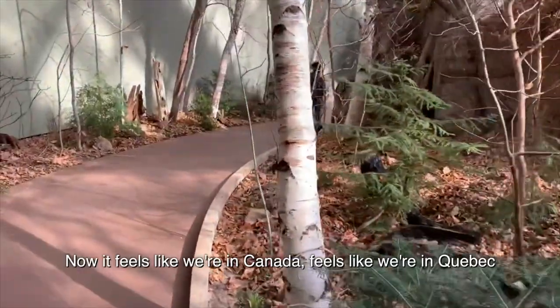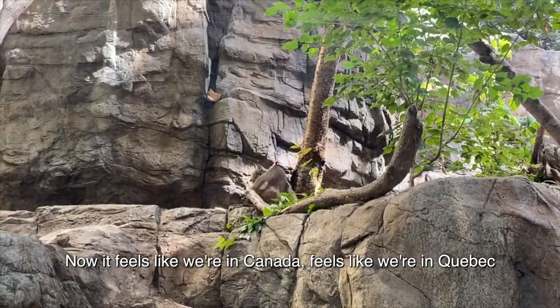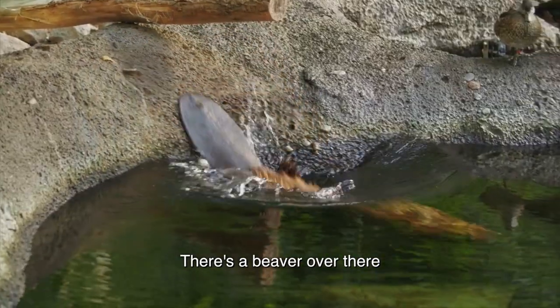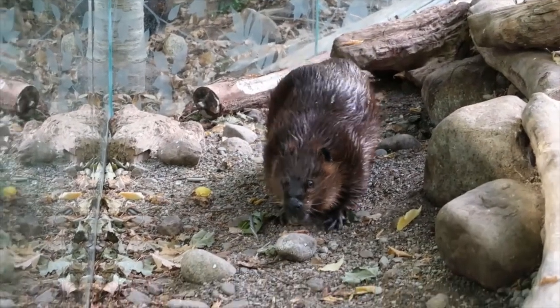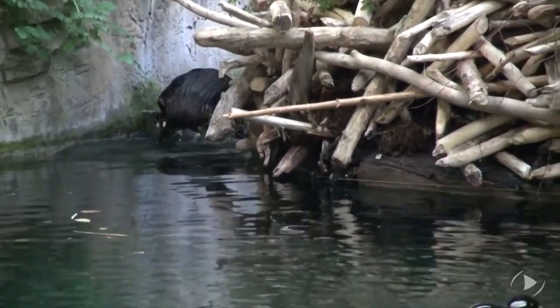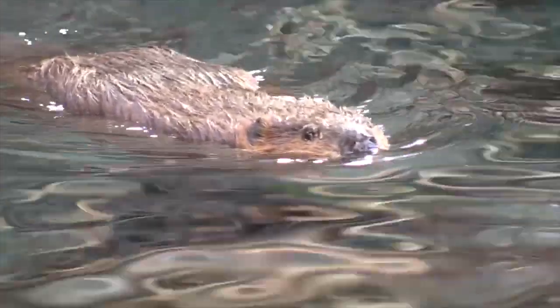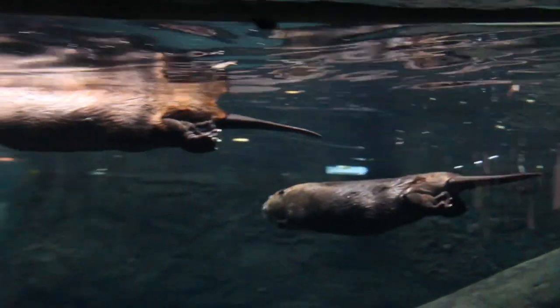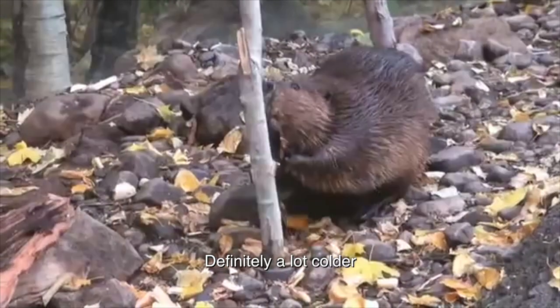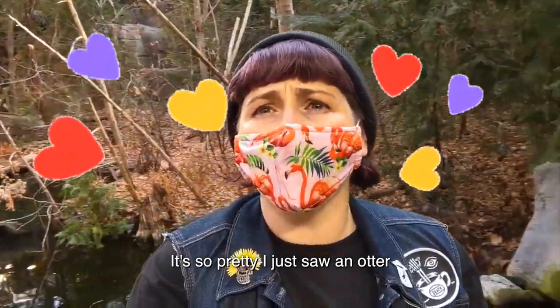It smells very maple-y in here. We really feel like Canada, we feel like Quebec. There's a castor there — look at the castor. That's Canada's national symbol. Oh my gosh, is it a beaver? I've always wanted to see one. They're so cute. Definitely a lot colder. It's so pretty. I just got otter.